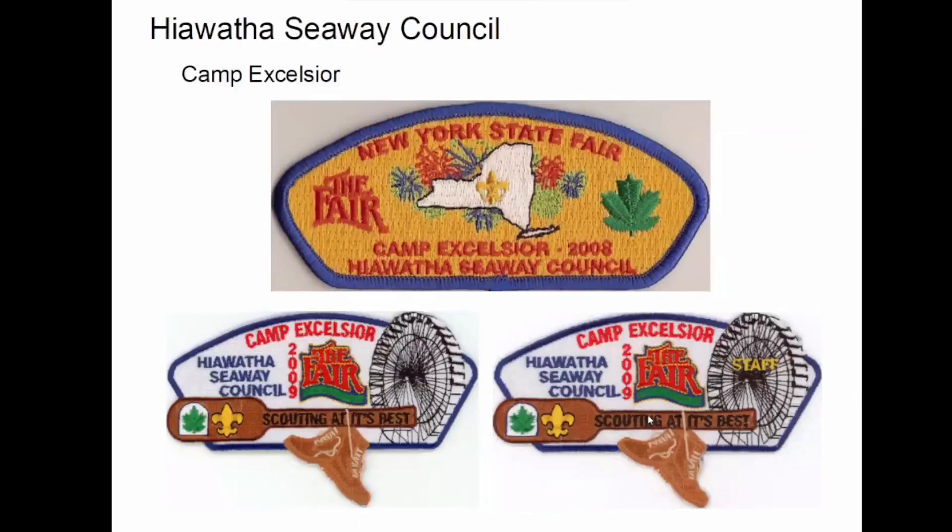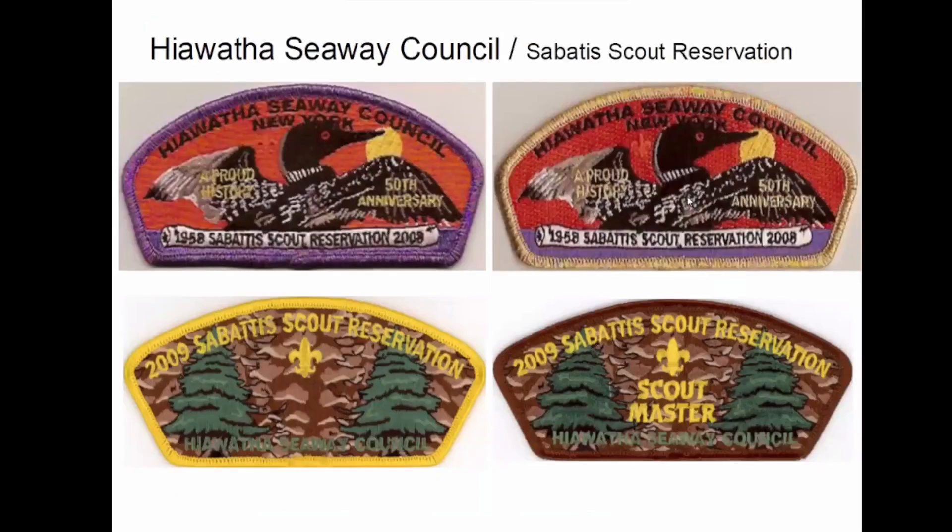Camp Excelsior. I got lucky to trade for this staff one — it's the only one I've ever seen, not on eBay or anywhere else. Somebody had one and I was happy to get it. Camp Sabatis Scout Reservation — there's a lot of these. And again, with the mergers, this isn't the only council we're going to see Sabatis on.